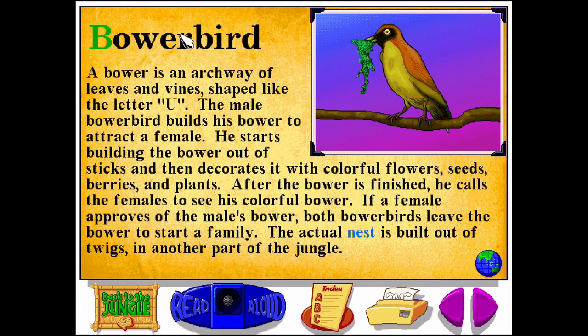Bower Bird. B-O-W-E-R-B-I-R-D. A bower is an archway of leaves and vines, shaped like the letter U. The male bower bird builds his bower to attract a female. He starts building the bower out of sticks, and then decorates it with colorful flowers, seeds, berries, and plants. After the bower is finished, he calls the females to see his colorful bower. If a female approves of the male's bower, both bower birds leave the bower to start a family. The actual nest is built out of twigs, in another part of the jungle.